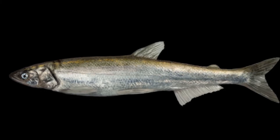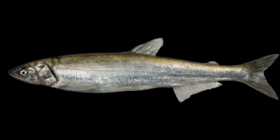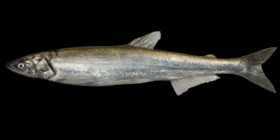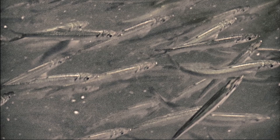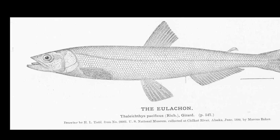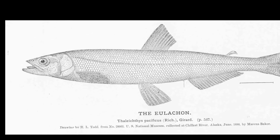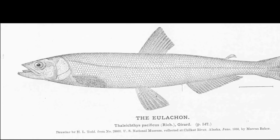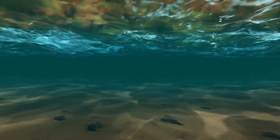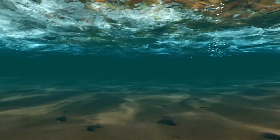Eulachon smelt are anadromous, releasing their eggs in rivers, where the eggs attach to gravelly or sandy substrate. Most adult eulachon smelt die after spawning. Upon hatching, the juvenile smelt are swept downstream back to the ocean, and juveniles disperse into the marine continental shelf within the first year of life.